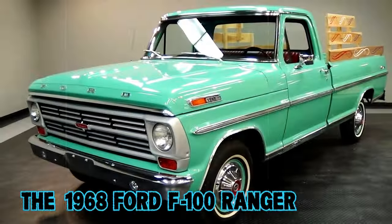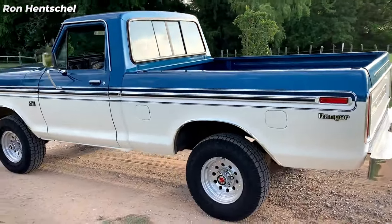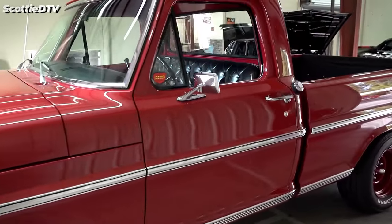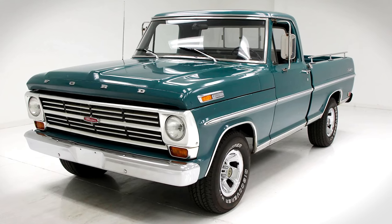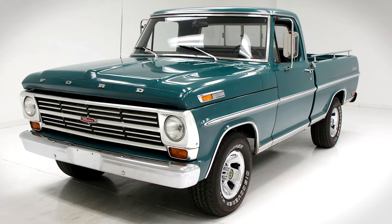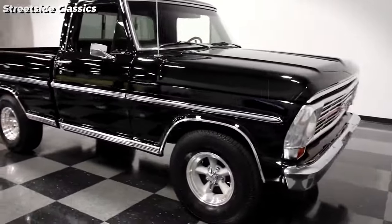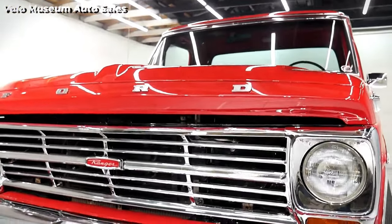The 1968 Ford F-100 Ranger is a significant model within the fifth generation of the Ford F-Series, showcasing Ford's dedication to durability and practicality. This year saw the continuation of models like the F-100, F-250, and F-350, alongside special editions designed for specific purposes, including the Camper Special and Explorer Special, among others.